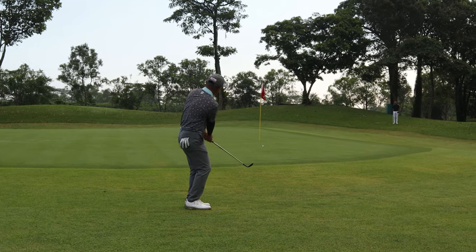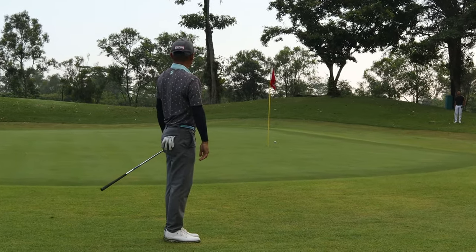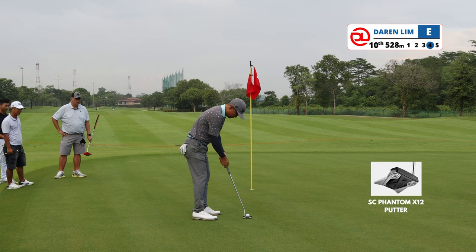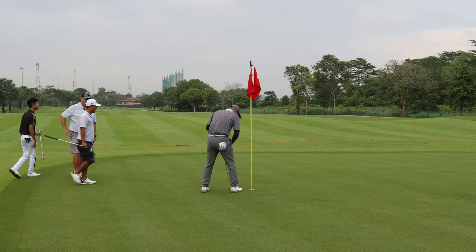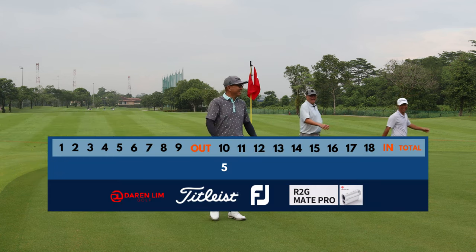I must say that I love the new conditions of the course. The fairway is returfed with zoysia matrella and the greens are typical bermuda. Just the characteristics of the greens — typical bermuda downhill is going to be really fast and uphill will be slow. When the greens do mature, do look out for these characteristics.